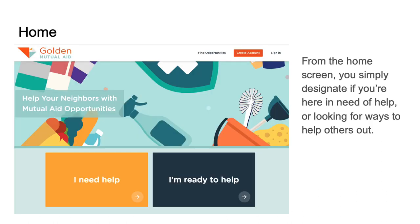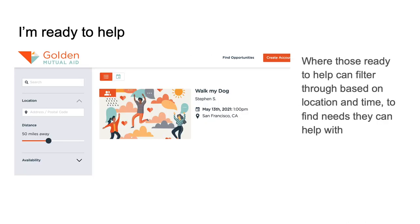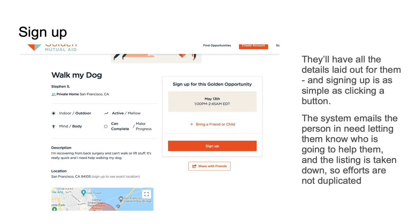Here is the main screen. You can clearly designate whether you need help or you're here to help. If you're in need of help, you get a very quick and easy form to fill out, and right away your need goes live for people to sign up. On the flip side, if you're a volunteer, you can go into our portal and see a whole list of things you can filter through based on where you're at and your time availability. If I'm only available Sunday afternoons, I can filter for that, find something near me — maybe Stephen's quarantining and needs help walking his dog — and sign up in a few steps.